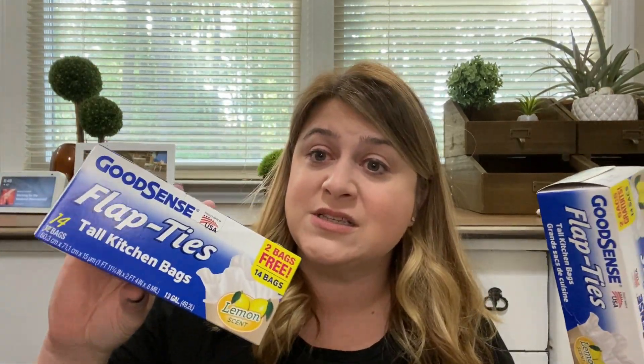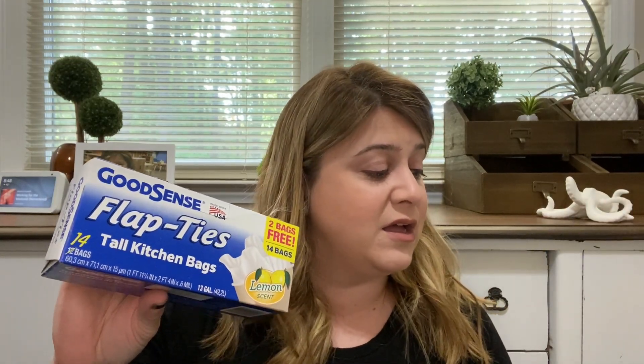Also boring, but I'm a huge fan of these: the Good Sense tie-flap tall kitchen bags. They are lemon scented and they are fantastic for my office trash, which is right over here. I'm in here most of the day - I eat my breakfast, snack, and lunch in here. They're great trash bags. I keep them in the hall closet. There are three garbage cans - two bathrooms up here and my office - so it's really nice to have dollar trash bags handy without going all the way downstairs.